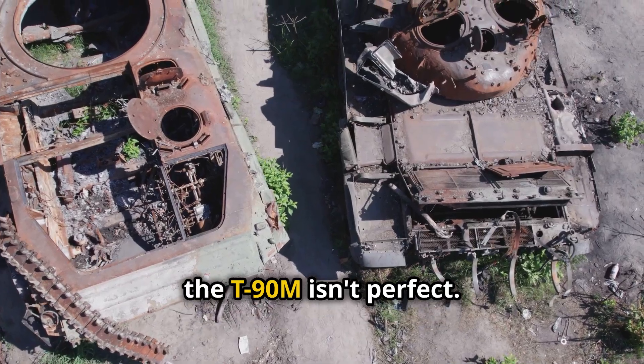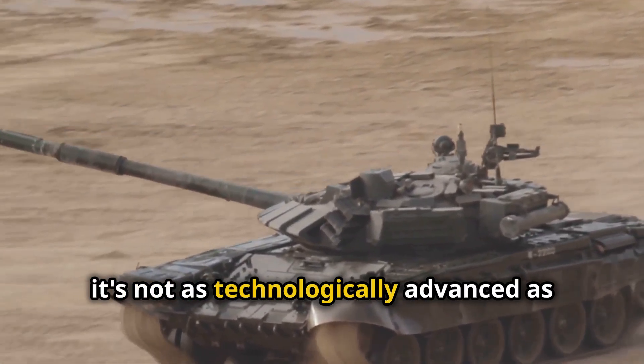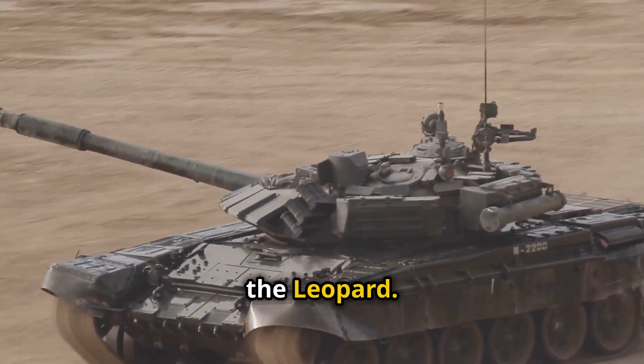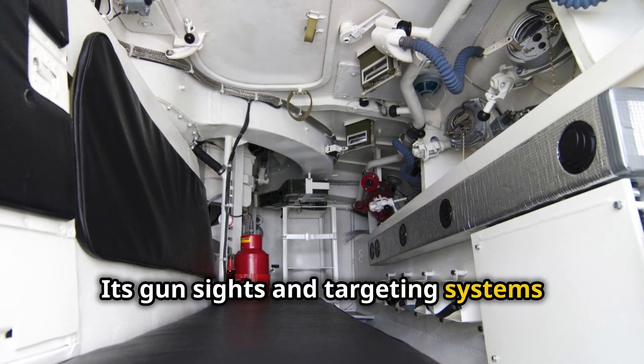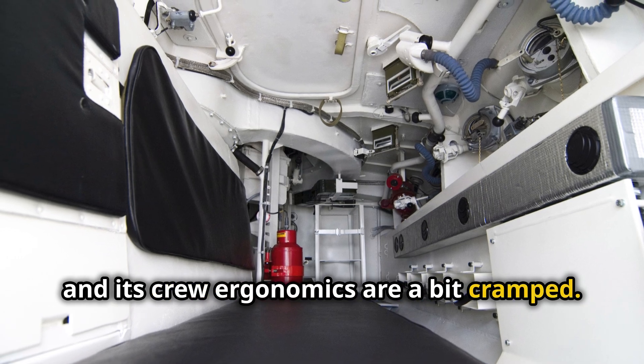However, the T-90M isn't perfect. While it's tough and deadly, it's not as technologically advanced as the Leopard. Its gun sights and targeting systems aren't as sophisticated, and its crew ergonomics are a bit cramped.